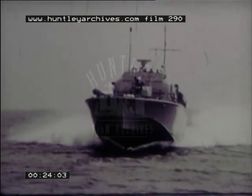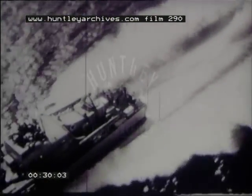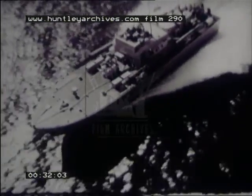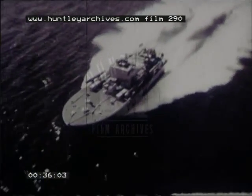Modern navies require that their fast patrol boats should have maximum flexibility, both of performance and armament arrangement. These vessels must combine the capabilities of gunboat, torpedo boat, mine layer, or raiding craft, whatever the requirement may be.